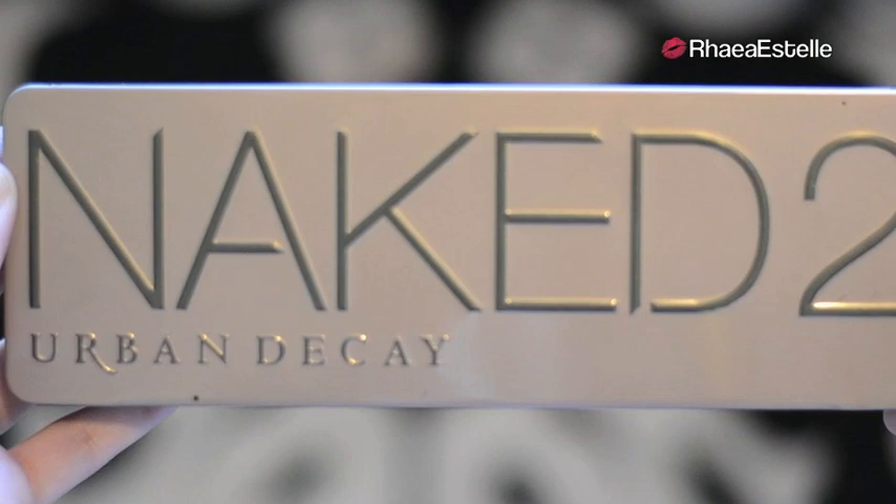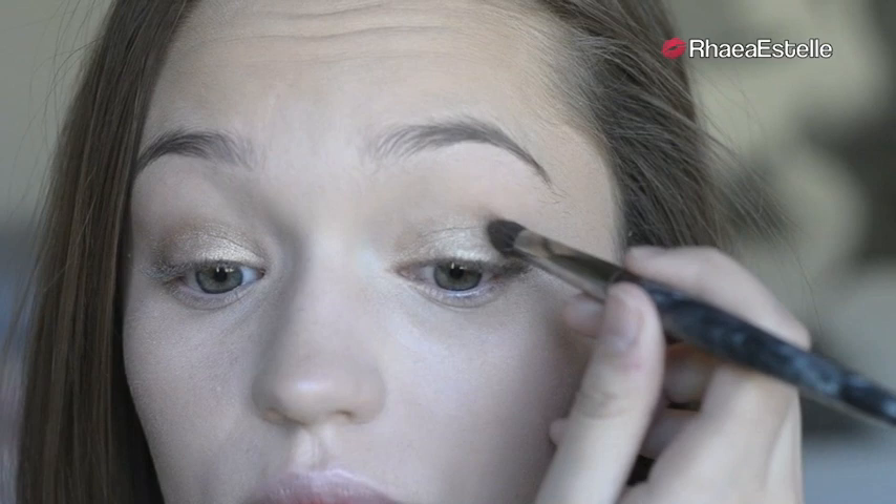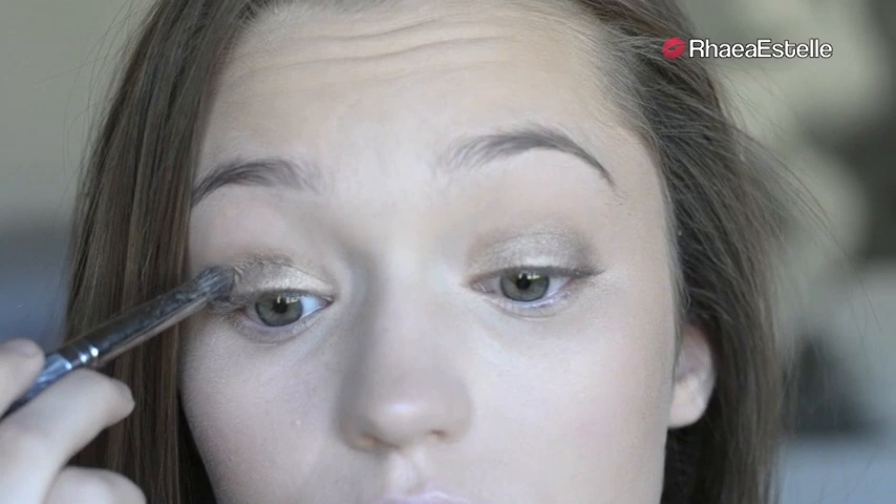Now for the entire eye look, I'm going to use my Naked 2 palette by Urban Decay. I'm going to take Half Baked on a Pencil Brush by Quo and apply this all over my lid. Then I'm going to take Suspect on the same pencil brush and use this in my crease. Now I'm going to take Snakebite with the pencil brush again and apply this into my crease, making sure to concentrate more on the outer view this time.